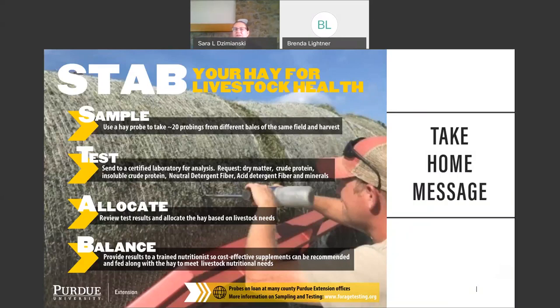A good way to remember the process is STAB: Sample — use a hay probe to take 20 probings from different bales of the same batch and cutting. Test — send to a certified laboratory requesting dry matter, crude protein, insoluble crude protein, neutral detergent fiber, acid detergent fiber, and minerals. Allocate — review test results and allocate hay based on the needs of your livestock. Balance — provide results to a trained nutritionist to get recommendations for cost-effective supplements to feed alongside the hay to meet livestock needs.